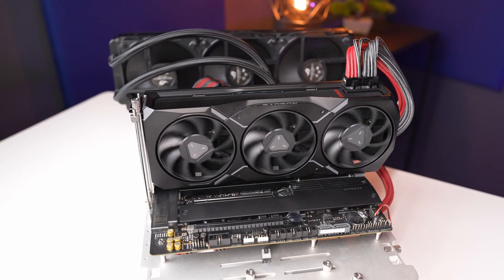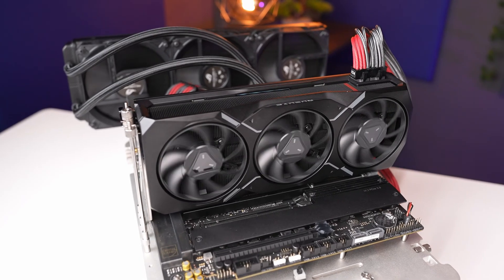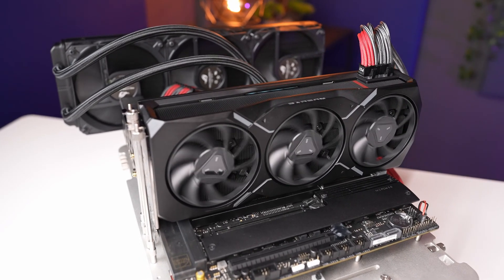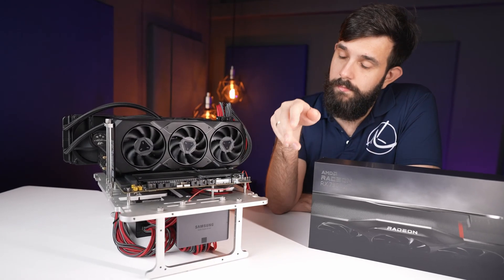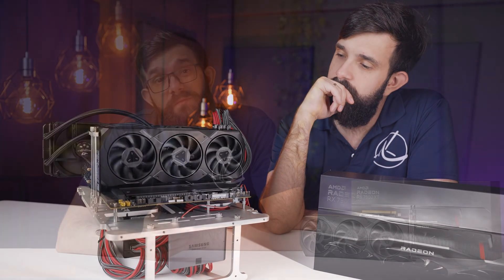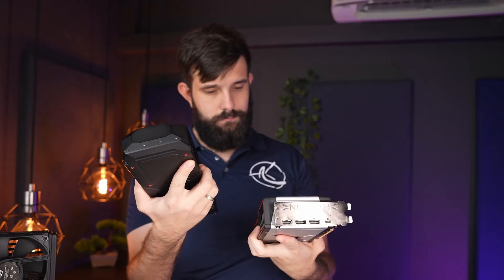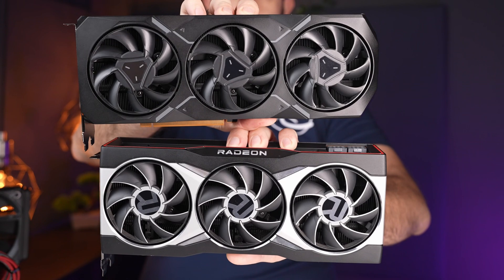The RX 7900 XT is a high-end graphics card that costs $800 USD. It delivers reasonable performance with an average of 19% improvement over the 6900 XT across all games and 13% improvement on non-ray-traced titles. While it may not offer the level of performance some people hoped for at this price point, it does provide a decent uplift from last gen. In terms of value for money, the 7900 XT offers reasonable performance per dollar — though if you recently bought a 6900 XT, I'd probably recommend against upgrading.